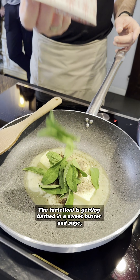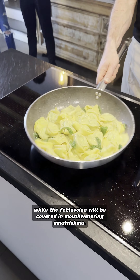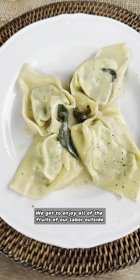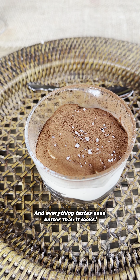Now it's sauce time. The tortelloni is getting bathed in a sweet butter and sage, while the fettuccine will be covered in mouth-watering amatriciana. We get to enjoy all of the fruits of our labor outside with a glass of wine and perfectly plated masterpieces, and everything tastes even better than it looks.